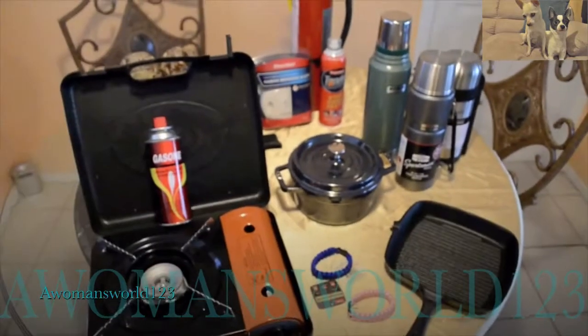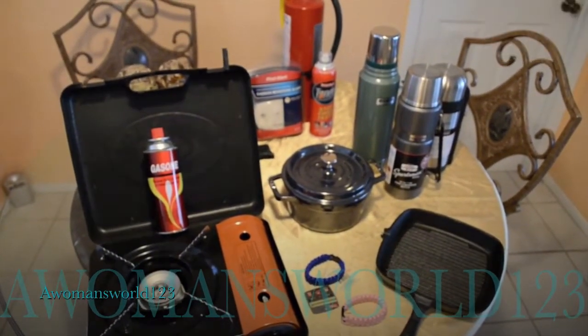Pretty much that's that. This is my video for cheap must-have Crap Hit the Fan items.